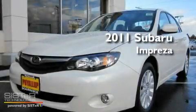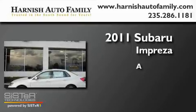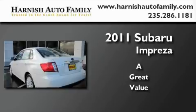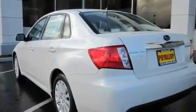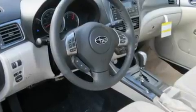This is a brand new 2011 Subaru Impreza. Its top features include a sunroof, heated seats, steering wheel controls, a portable music device ready stereo system so you can take your music with you, and a leather wrapped steering wheel.